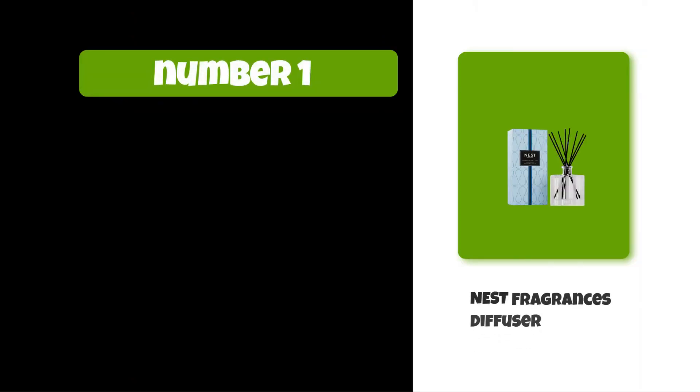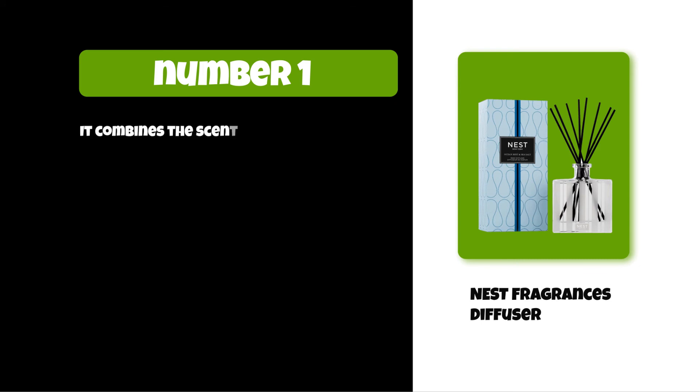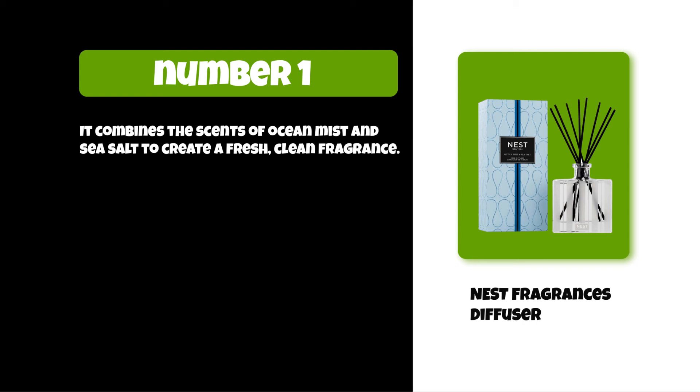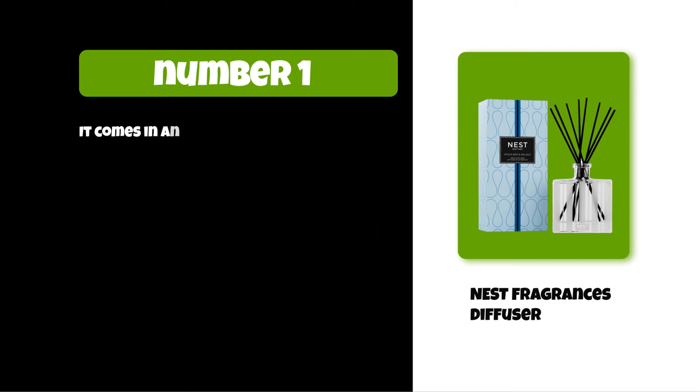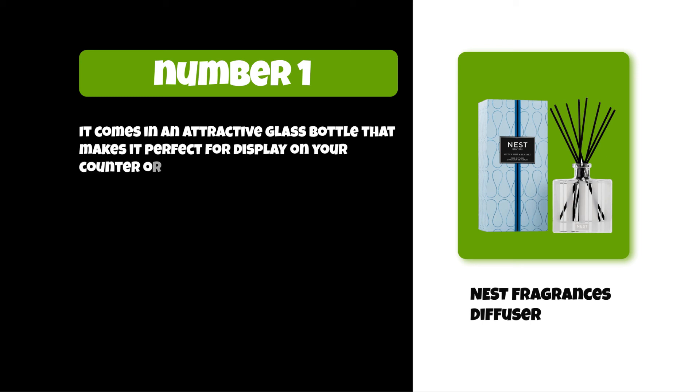At number one: Nest Fragrances diffuser. It combines the scents of ocean mist and sea salt to create a fresh, clean fragrance. This diffuser is made from bamboo wood with a natural finish that can be reused again and again. It comes in an attractive glass bottle that makes it perfect for display on your counter or table.